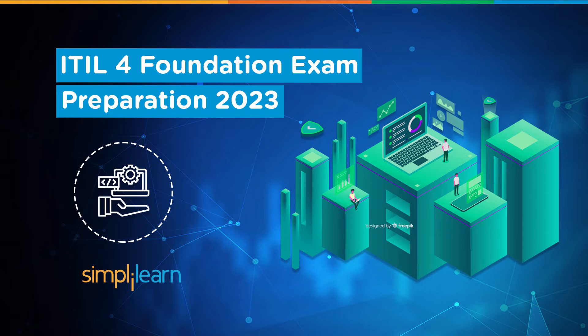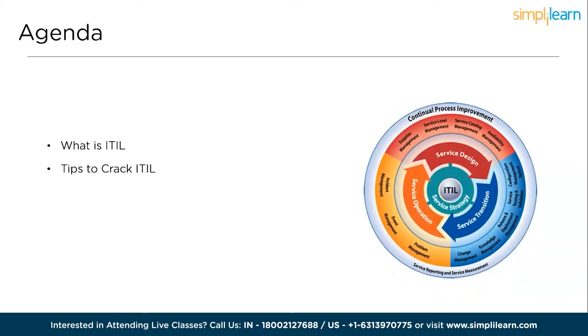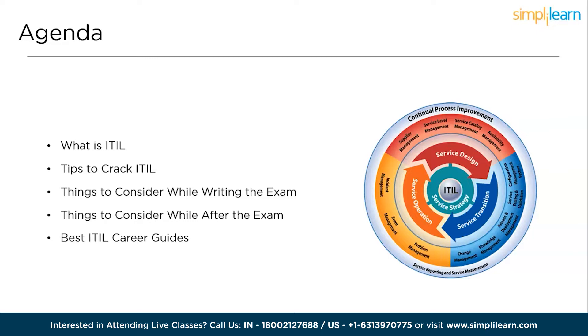Let's proceed and discuss the agenda for today's session. Firstly, we will understand what exactly is ITIL 4 Foundation exam. Then we will discuss the 5 important tips to craft the ITIL 4 exam. Next, some important points to consider during and after writing the exam. And we will wrap up the video by discussing the best ITIL career guides.